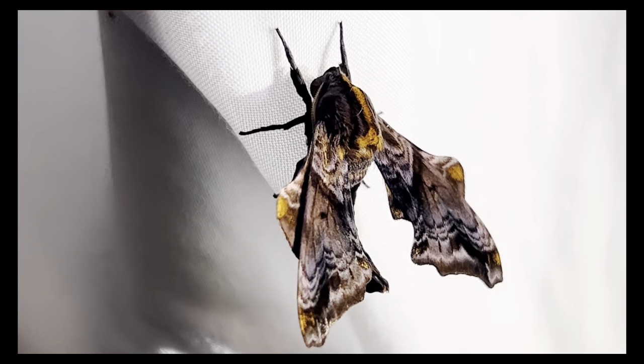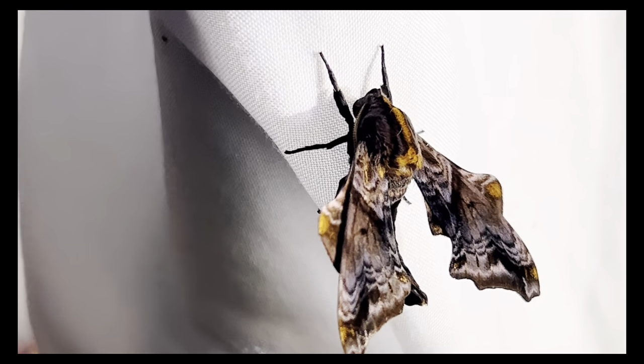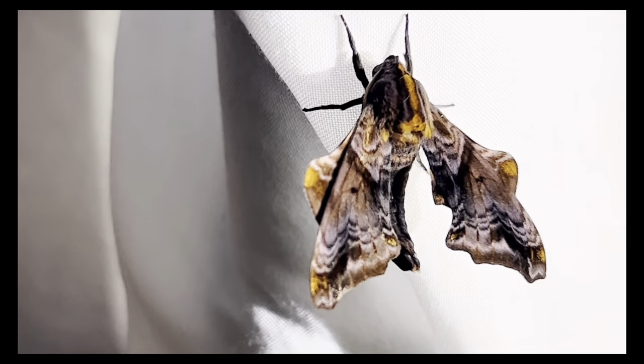Look at its incredible coloring. It looks like a fur coat in shades of deep purples, gold, and sable browns.